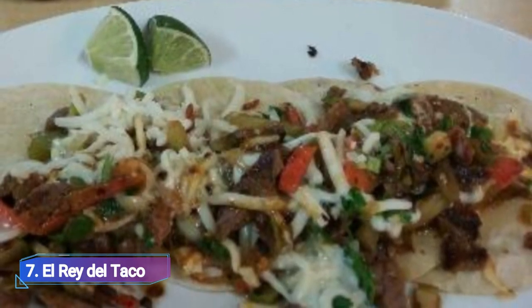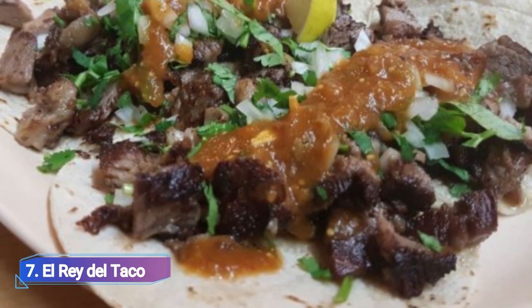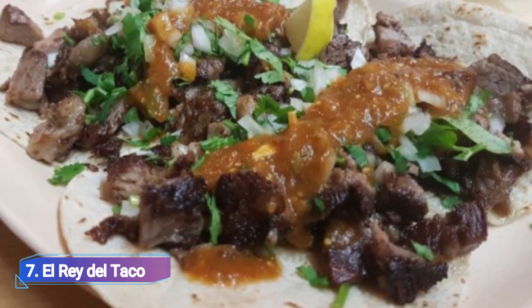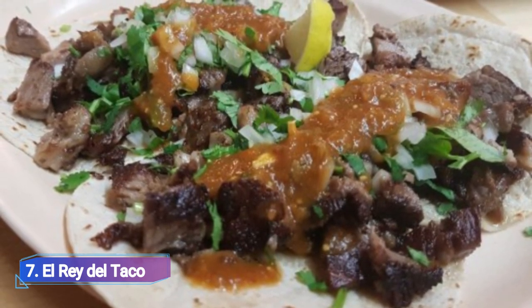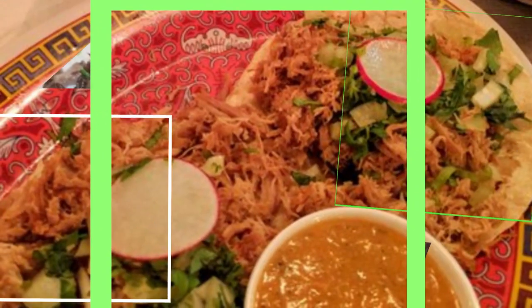7. El Rey del Taco. With a brand-new location in Milan, this Jean Talon market staple offers a beverage drink menu as well as a grab-and-go section, with everything from tacos and enchiladas to the renowned Vuelve a la Vida shrimp cocktail hangover cure.